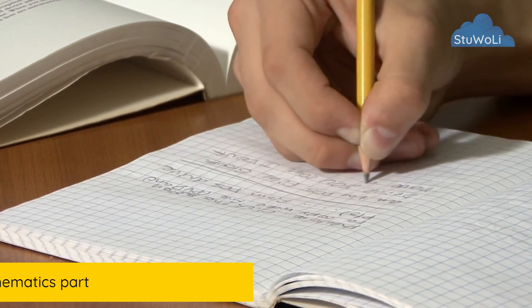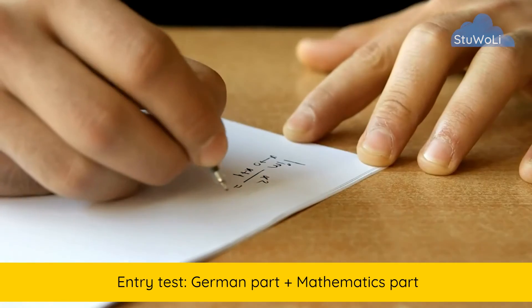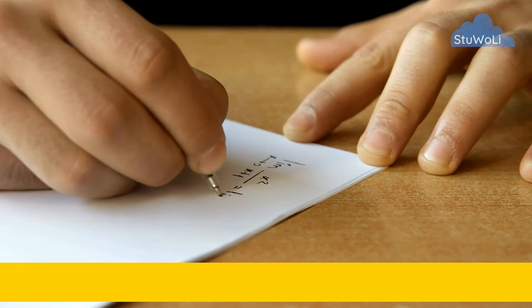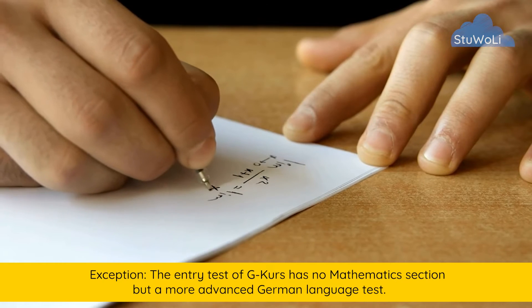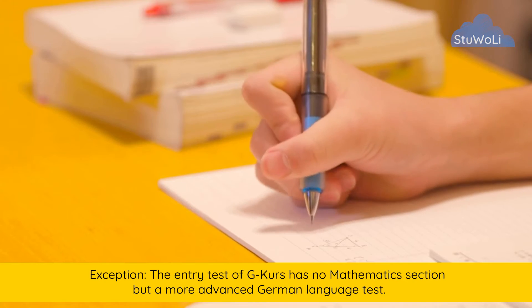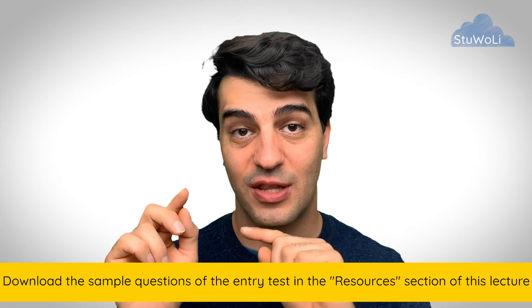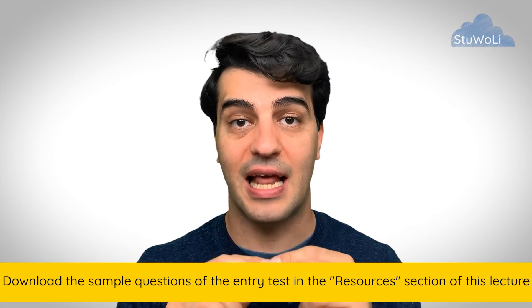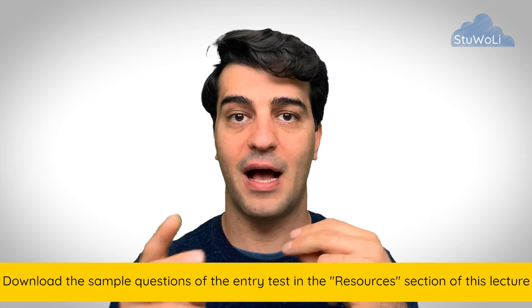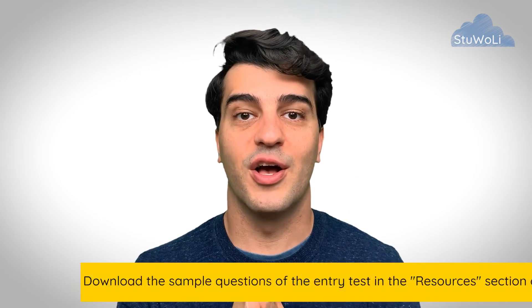The entry test always has a German part to it, but also a mathematics part, except for the G course. The G course does not have a mathematics part — it's only German, an extended German part. But the M course, T course, and W course have both mathematics and German. The sample questions are attached as a resource to this lecture, so you can download them and take a look at how the sample questions of previous years have been, and prepare yourself accordingly.